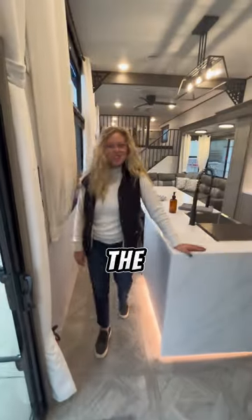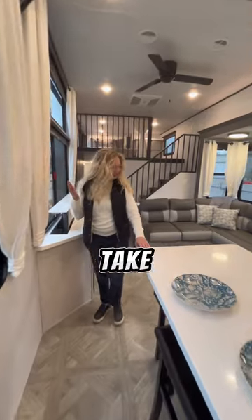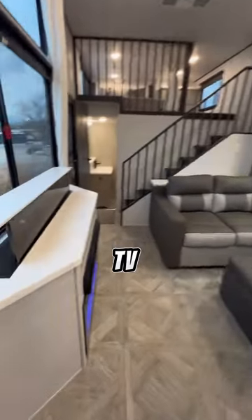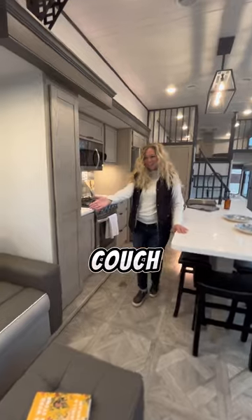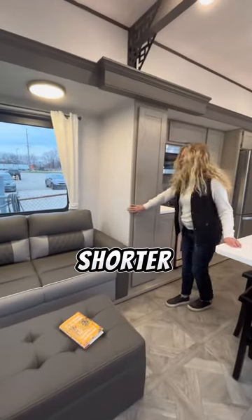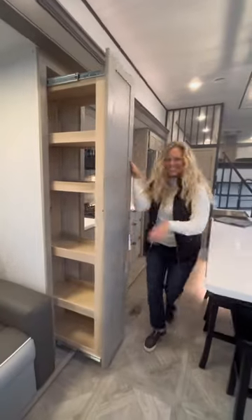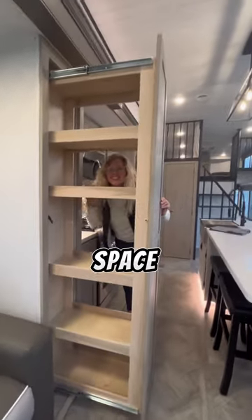We are in the new 2024 44 View by Forest River. We're up here today to take a great look at this new unit. Take a look at this TV fireplace — same as the 42 View — and the couch, just a little bit shorter. But look at that space! This is great!